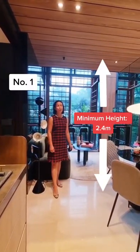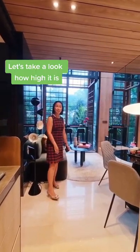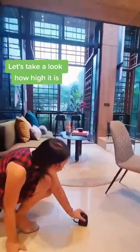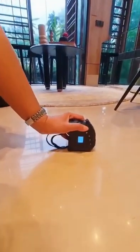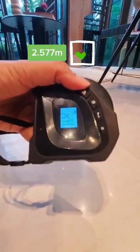Number 1, there must be a minimum clearance of 2.4 meters from the finished floor to the underside of the ceiling slab. So let's take a look at how high this unit is — 2.577 meters, so it's good.